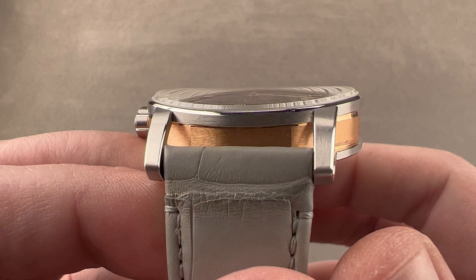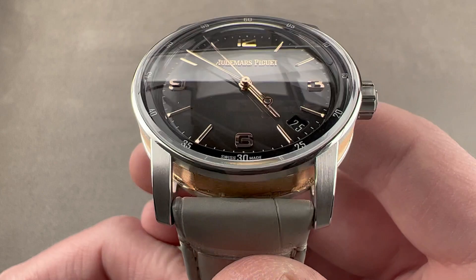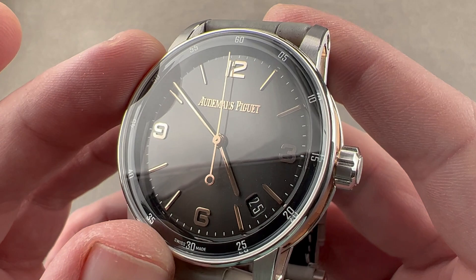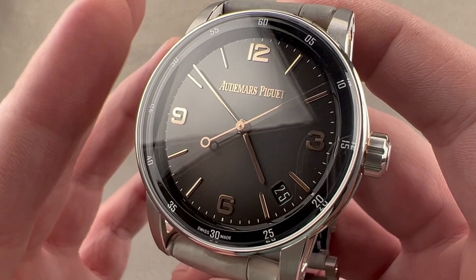Today we are discussing a 2020 update of a model launched in 2019: the Audemars Piguet Code 1159 self-winding, 41 millimeters, in a combination of white gold and rose gold. This watch features the lacquered gradient dial that debuted in 2020 to create a more commensurately upscale look, so that the dial matched the grandeur and nuance of the case.